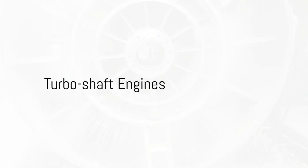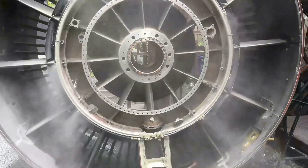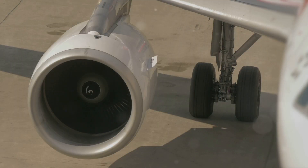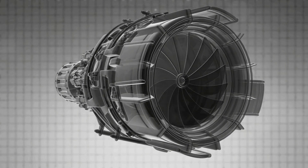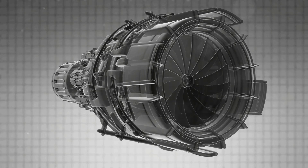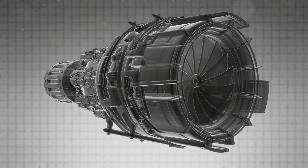First on our list is the turboshaft engine. This marvel of engineering is a type of gas turbine that is uniquely designed to deliver high torque to a rotating shaft. Unlike its turbojet or turbofan relatives, the turboshaft engine does not rely on jet thrust for propulsion. Rather, it extracts energy from its exhaust gases to rotate a shaft, which can then be used to power anything from a helicopter's rotor to a propeller on a small aircraft.